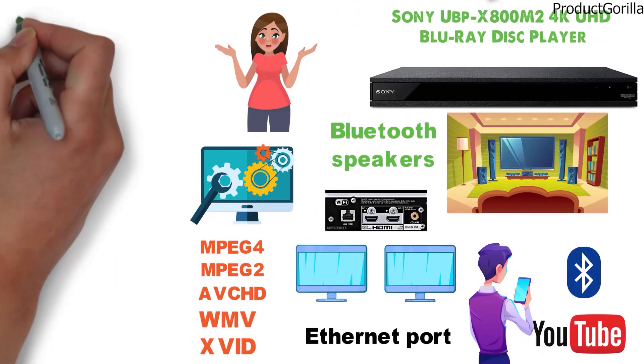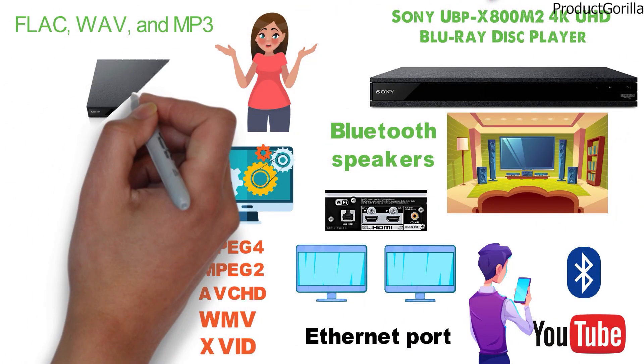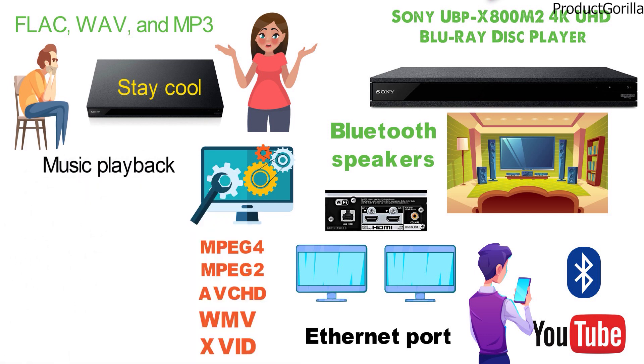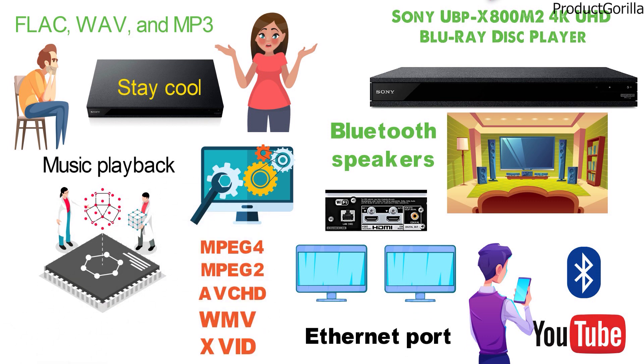The player also recognizes FLAC, WAV, and MP3 audio files. One of the main advantages the multimedia player has is its ability to stay cool during long playback sessions, based on its improved ventilation construction. Those who use it for music playback also benefit from the DSEE-HX technology, which aims to enhance sound quality from basic compressed MP3 files.